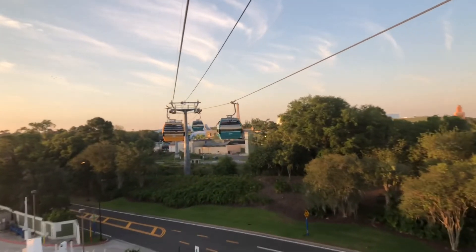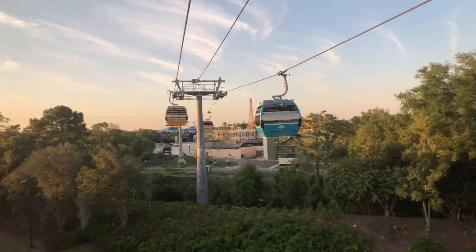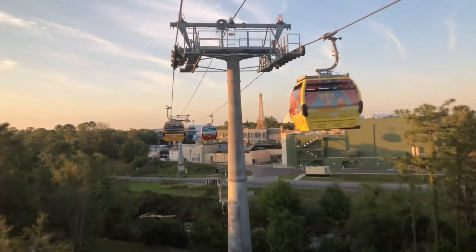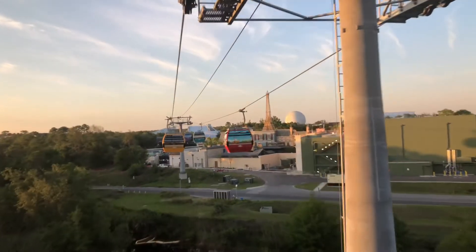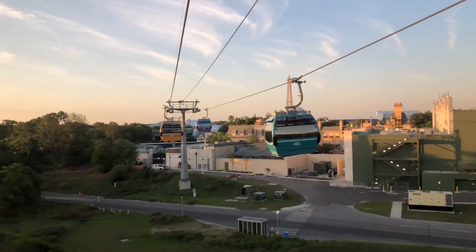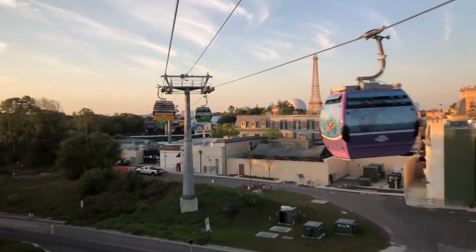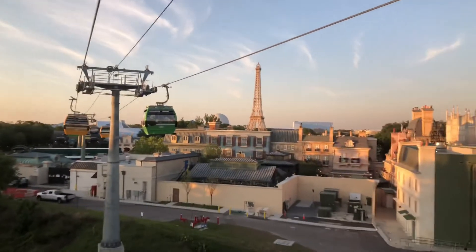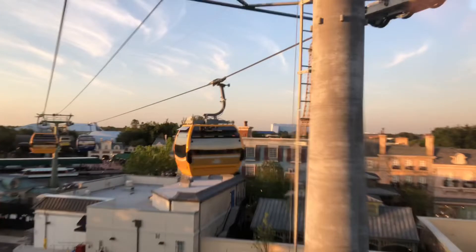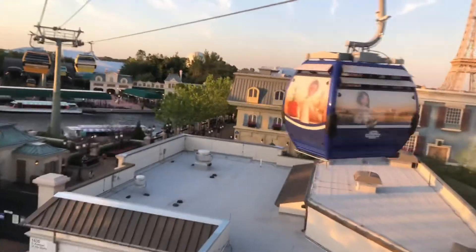If you are planning to visit World Showcase today, now might be a good time to practice your holas, nihaus, and konnichiwas. When you arrive at each nation's pavilion, cultural hosts will be waiting to greet you in their native language, helping make your visit to EPCOT a truly international exchange. Coming up is the back side of France where the Remy ride is going to take place. You can see all the work they've done — you can see the entrance to Remy right there. We are now arriving at EPCOT.